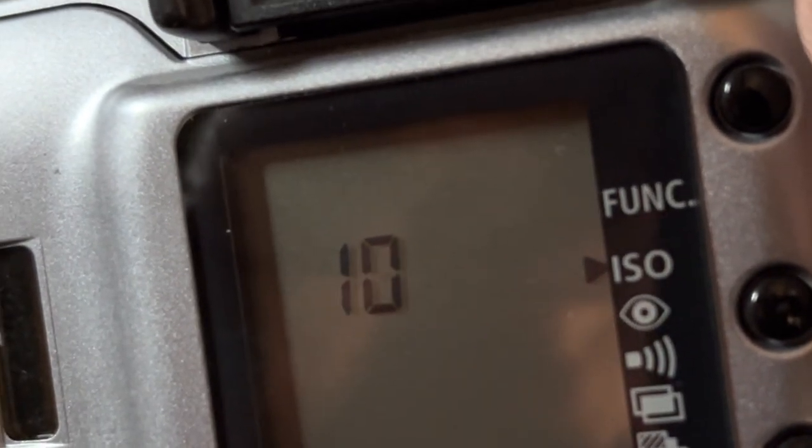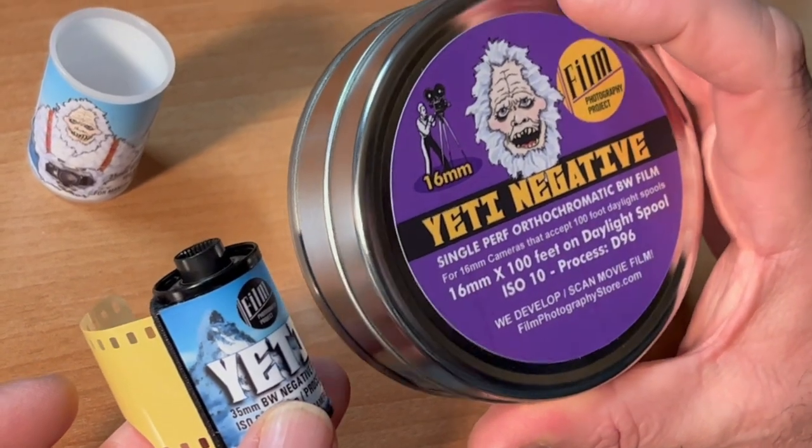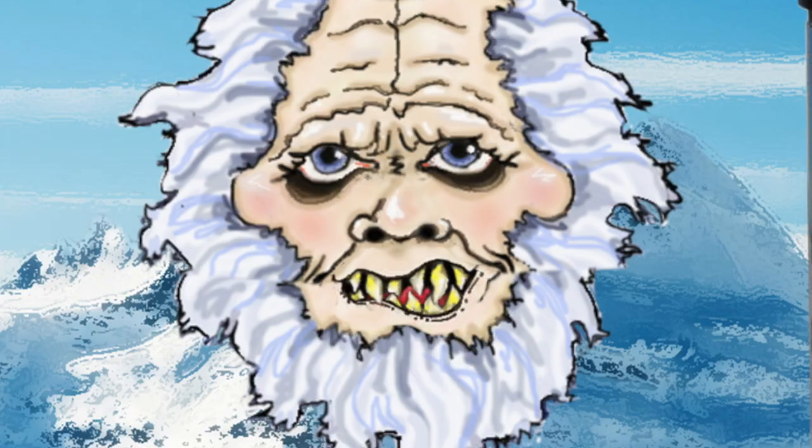It's here at thefilmphotographystore.com. Also available in 16mm. But that's another story.